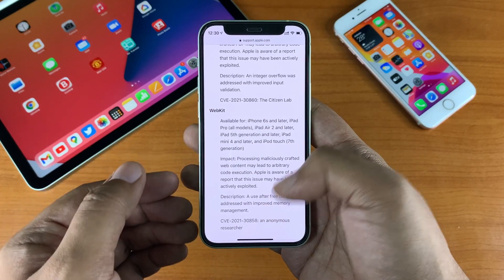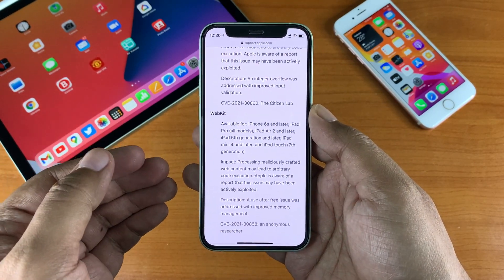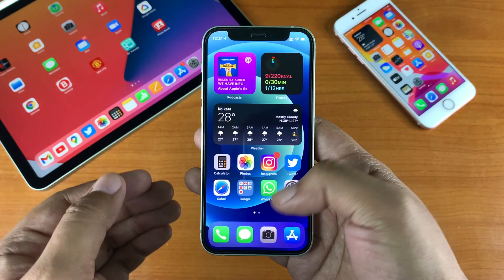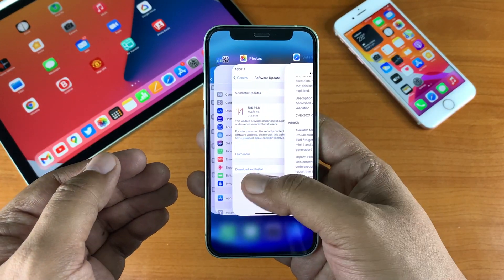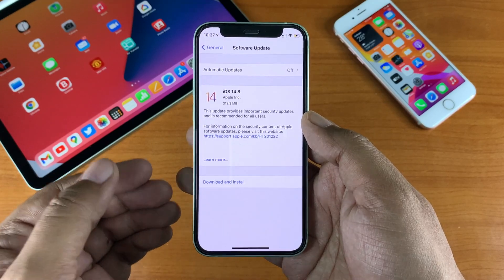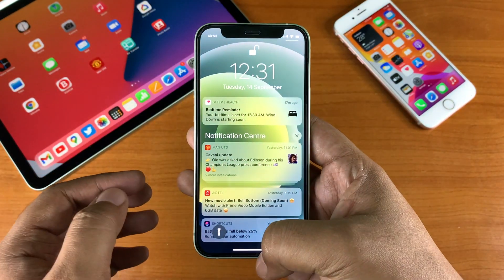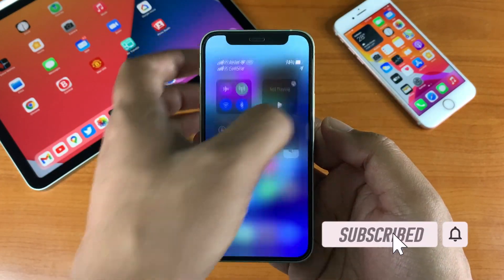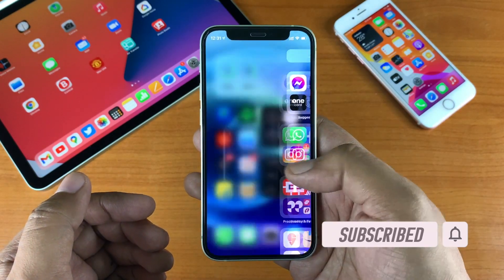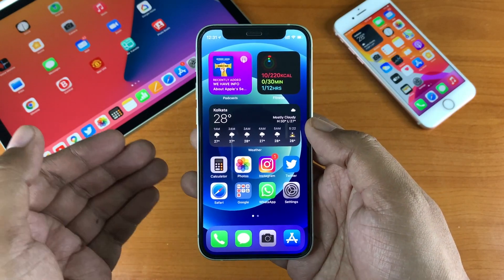It doesn't seem there is any feature update, which is understandable as iOS 14.8 could be one of the final updates to the OS — iOS 15's public release is just weeks away. Apple may allow people to keep using iOS 14, continuing to push security updates over time, with new features likely limited to iOS 15.